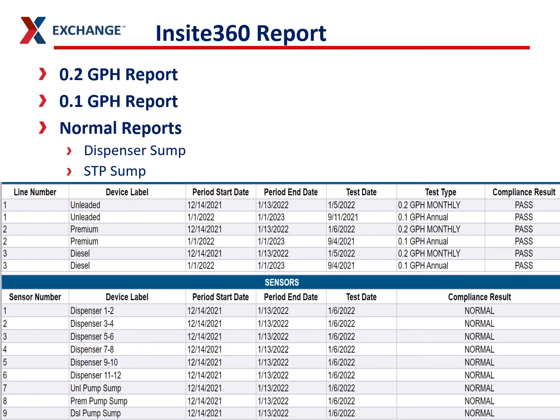This is what just the line portion of your testing looks like. You would have the tank section up top like you saw in the first report, but this is what you're going to print and put into your binder number two.